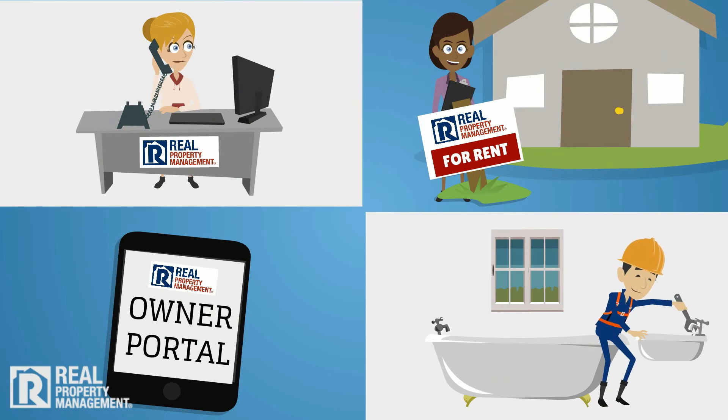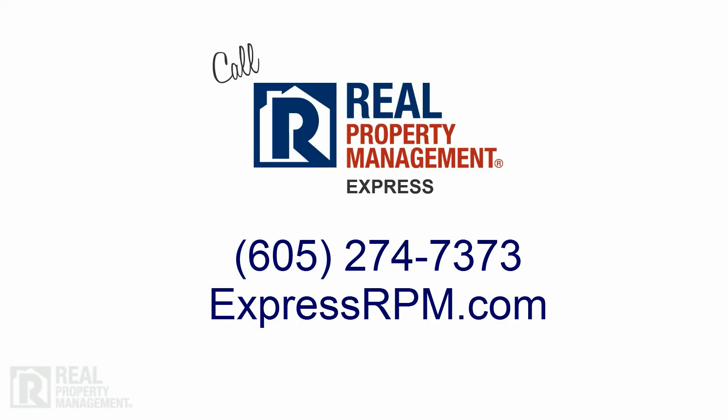Seasonal maintenance protects you, your property, and your tenants, and your real property management team is here to assist you in every season of the year. Call us today to schedule your spring maintenance.